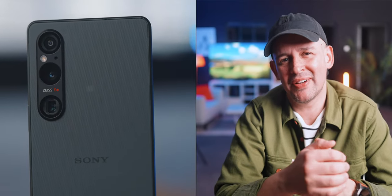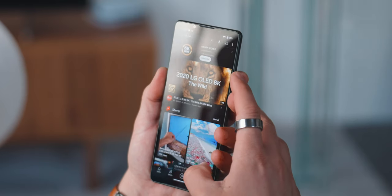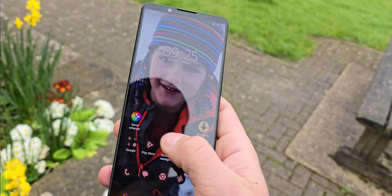Before we move on and talk about cameras, there is one small issue I noticed: the auto brightness on the phone. It's really strange — I don't know if it's because of the sensors they use or maybe just Android being Android — but it felt a little bit random, so I ended up just turning it off. It would sometimes go really dim even in bright sunlight, and sometimes at night when you want it dim, it would be really bright on your face.